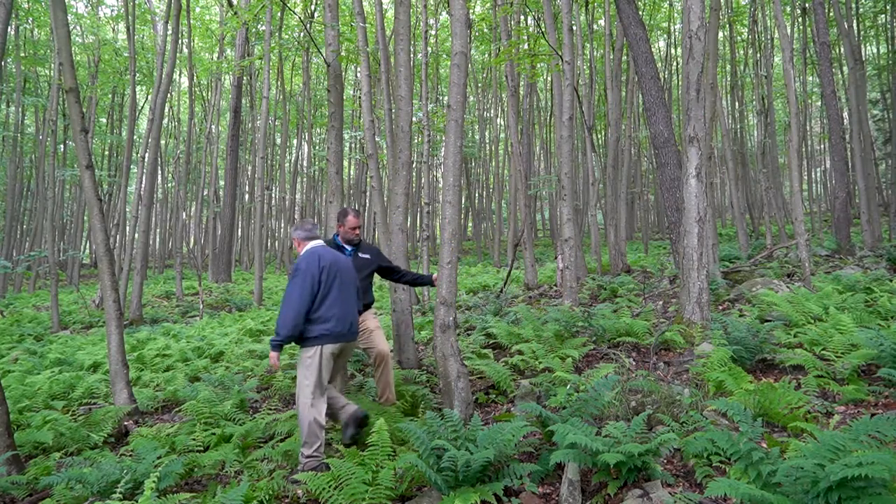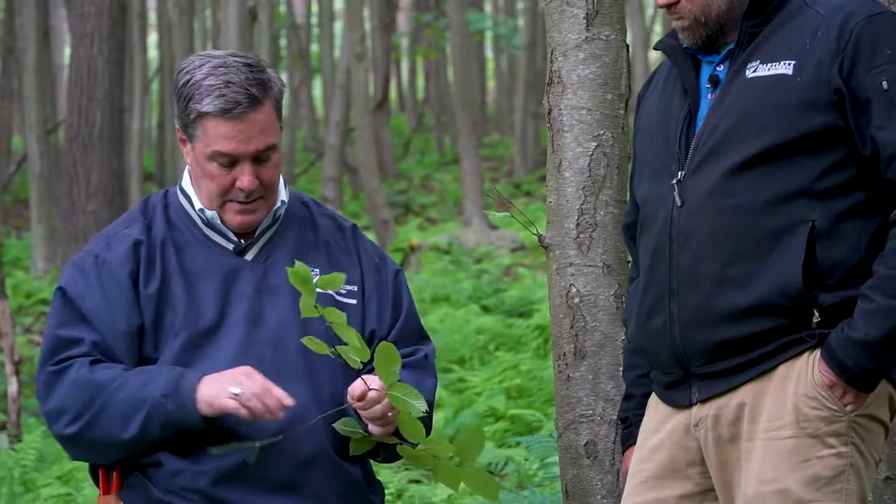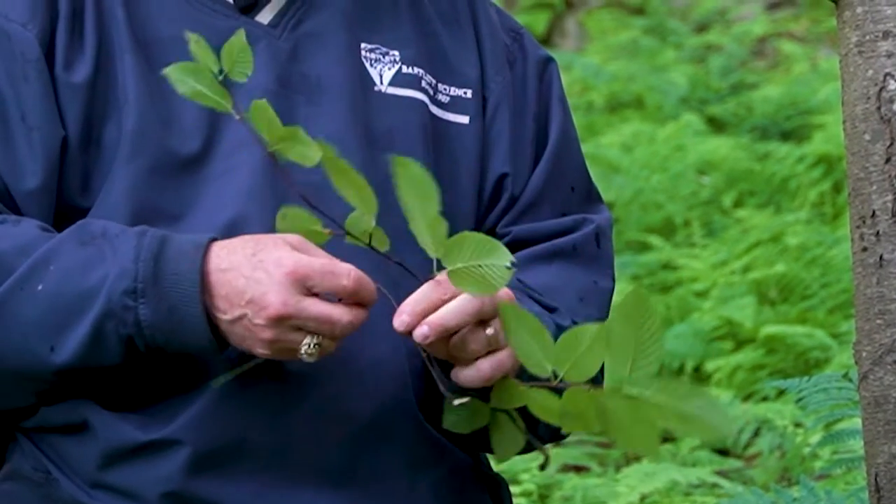A real characteristic of this species is you break off a twig like this. Ian, what do you smell and what do you taste? Wintergreen. Yeah — years ago they used to make wintergreen extract for perfumes in New York City from these mountains.